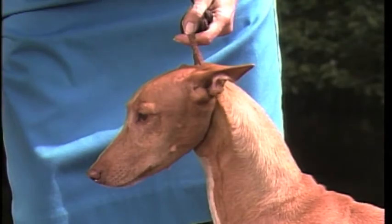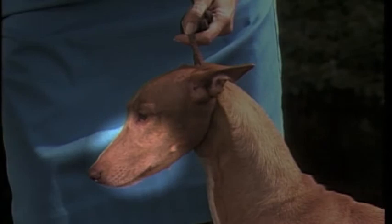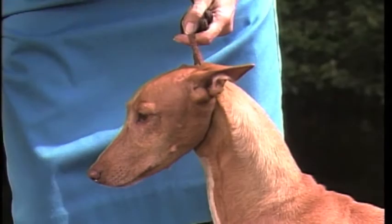Also keep in mind that Pharaoh Hounds tend to turn gray as early as five years of age. Rather than mistaking this graying for white mismarks, judges should be sure to ask the steward to ascertain the dog's age.